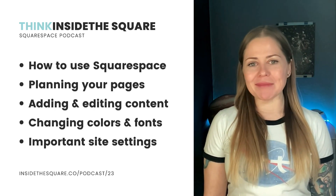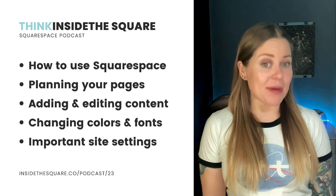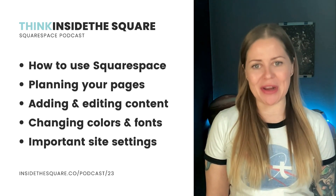You'll learn some pointers on using the program, I'll share info about how to plan your pages, a few time-saving tips for adding and editing content, the best ways to customize your fonts and colors, and I'll wrap this up with some important settings you should know about before you launch your brand new website.